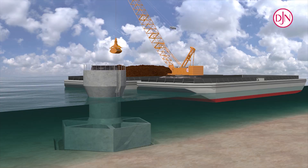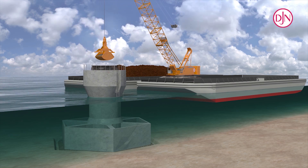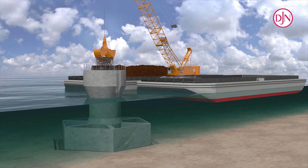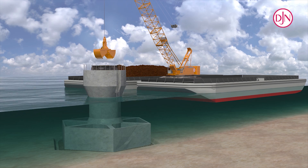After the foundations had been installed, they were ballasted so they could withstand the extreme forces of the sea and carry the actual wind turbine. In the primary phase of ballasting, the shaft of the foundation was filled with magna-dense crushed iron ore, which was placed via a funnel by means of a cable crane.